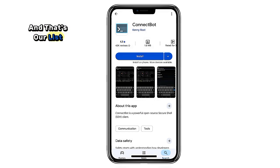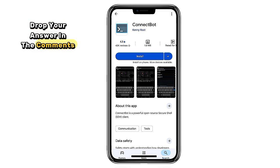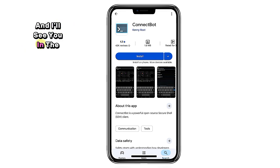And that's our list — 10 amazing open source apps with zero ads that you can install today for a cleaner, faster, and more private phone experience. Which of these do you already use, and which one are you downloading first? Drop your answer in the comments. And if you found this list helpful, hit that like button, subscribe for more privacy-friendly tech tips, and I'll see you in the next one.